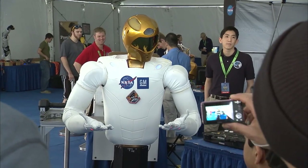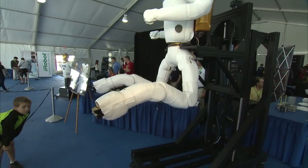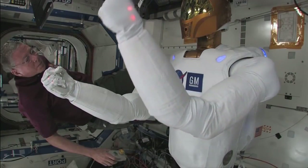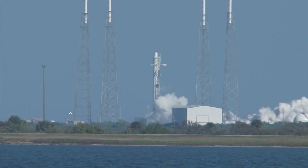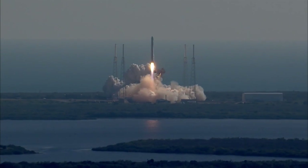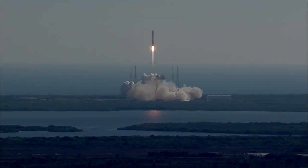One of the rally's star attractions was a full-size mock-up of Robonaut 2, or R2, complete with legs. The torso of the real R2 is already on the International Space Station, and its legs are due to travel there later this month on a cargo resupply flight, set to fly aboard the Falcon 9 rocket on SpaceX 3, the third flight under the Commercial Resupply Services contract.